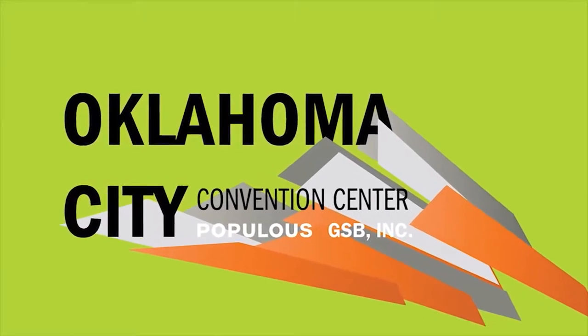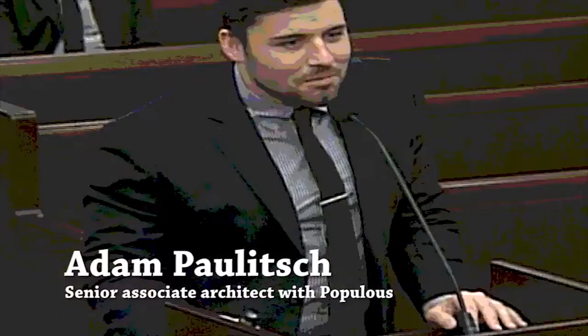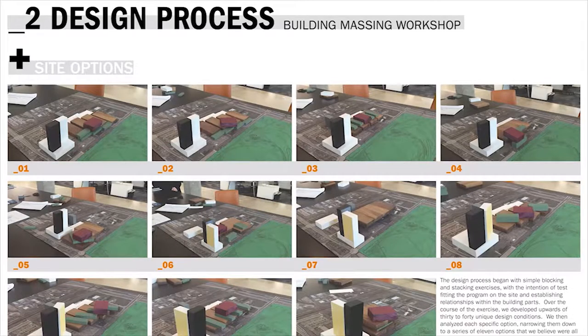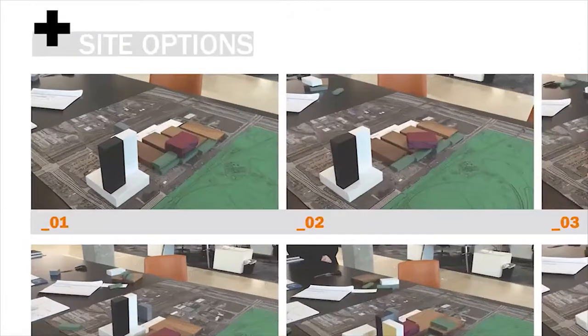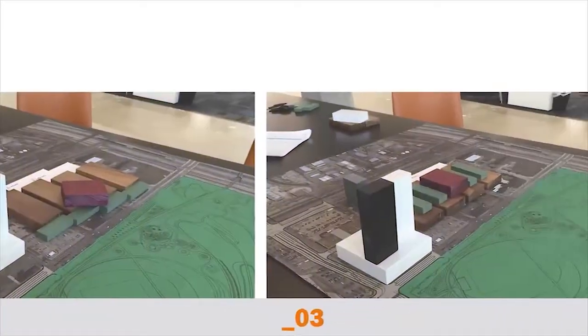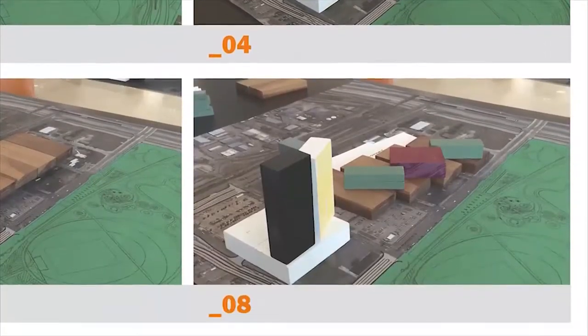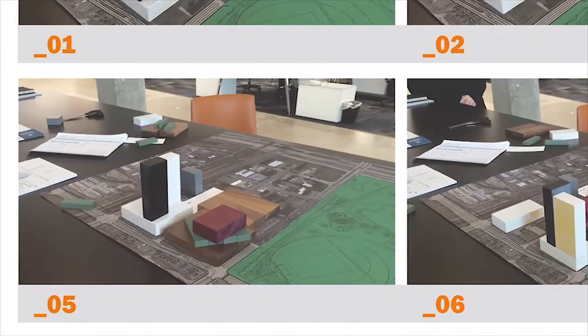This is a quick recap of the progress we've made through the conceptual design process — a bit of history of how we got to where we are today. On a cold day in December, we printed out some 3D models and went through about 40 or 50 scale comparisons and size studies on how we could fit this building on the site.